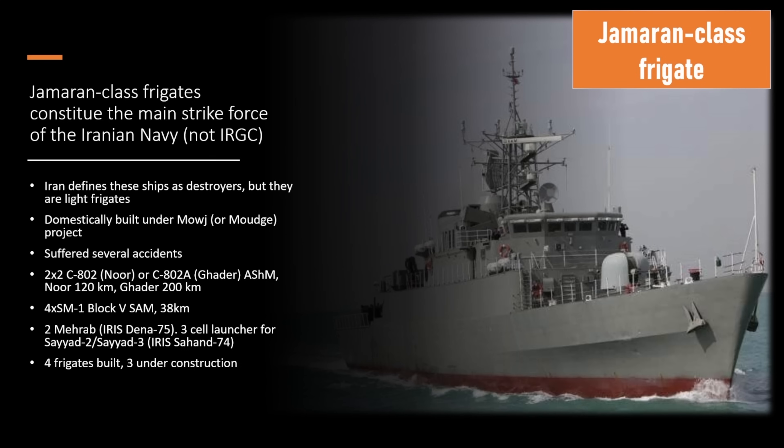For example, they shoot the C-802 subsonic anti-ship missile, and they've also reverse engineered it to make their own version called the Ghadir, which has a slightly longer range of 200 kilometers compared to the typical C-802's 120 kilometers. They also shoot the SM-1, which is an American surface-to-air missile — not bought from America, but reverse engineered from 1970s-era examples. It still looks and performs much like the SM-1 Block 5.